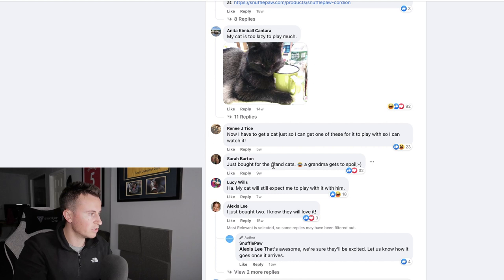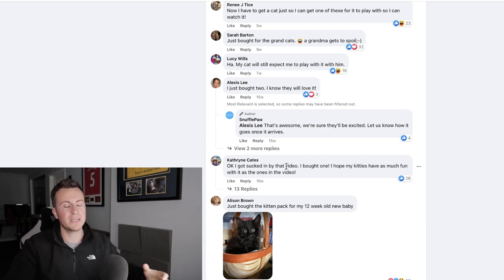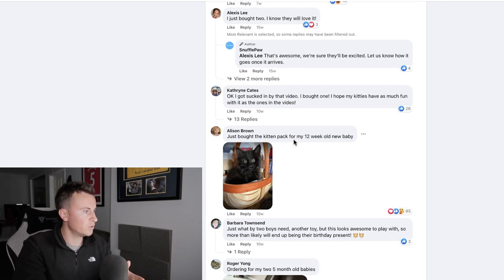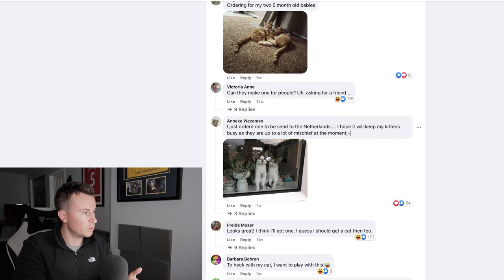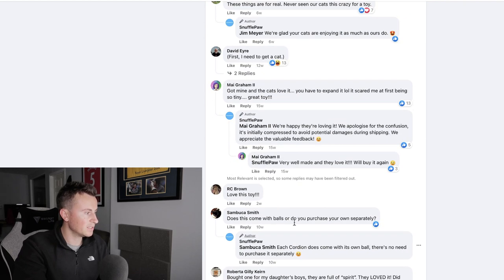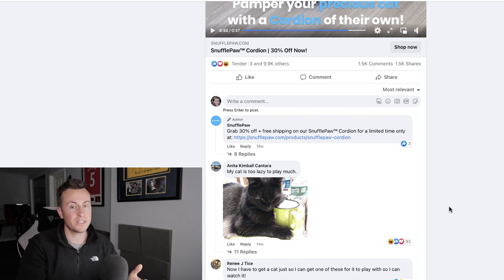Sarah says she's just bought one for her grand cats. Alexis has just bought two. Catherine says she got sucked in by the video — that hook with the sad music jumping into the upbeat active cat got her, and she went ahead and bought one. Alison Brown just bought the kitten pack for her 12-week-old baby. 'Just what my two boys need, another toy, but this looks awesome.' Someone is ordering for their five-month-old babies. One customer ordered to be sent to the Netherlands. Jim says, 'These things are for real — never seen our cats this crazy for a toy.' People are definitely buying and enjoying this product.